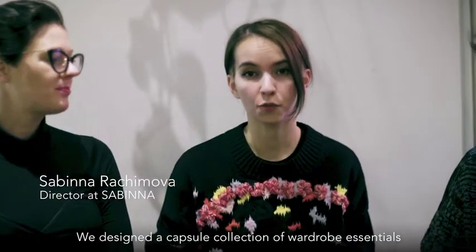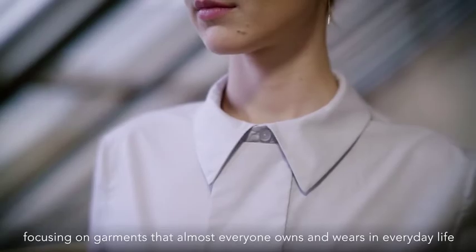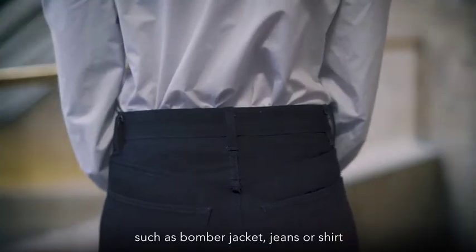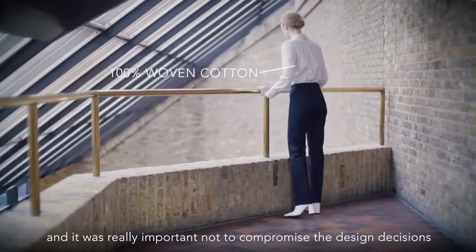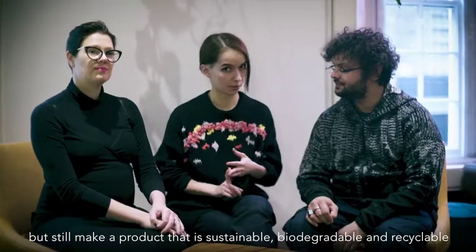We designed a capsule collection of wardrobe essentials focusing on garments that almost everyone owns and wears in everyday life, such as bomber jackets, jeans or shirts. And it was really important not to compromise the design decisions, but still make a product that is sustainable, biodegradable and recyclable.